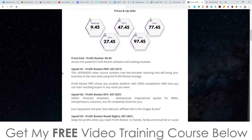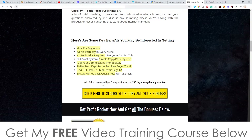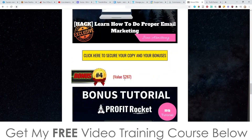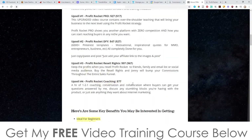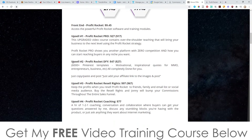That's everything you're going to get inside the front end members area for this ridiculously low one-time price, plus all of my bonuses included at no extra cost, even if you just pick up the front end. Upsell number one is going to be the Profit Rocket Pro version. It's going to be $27, with the downsell at $17. This upgraded video course contains over-the-shoulder teaching that will bring your business to the next level using the Profit Rocket strategy — even more advanced training on this method, which is awesome.